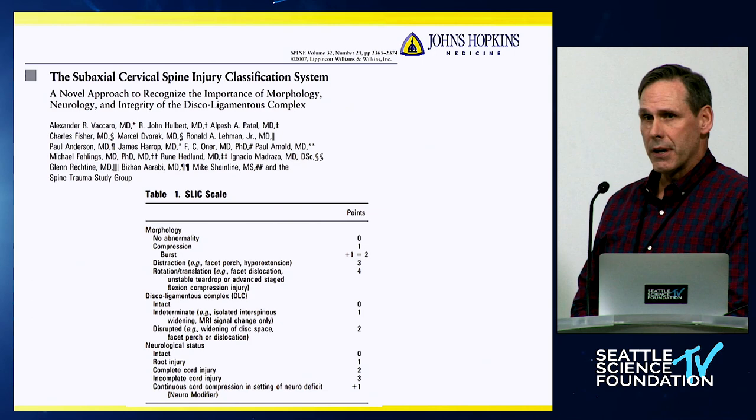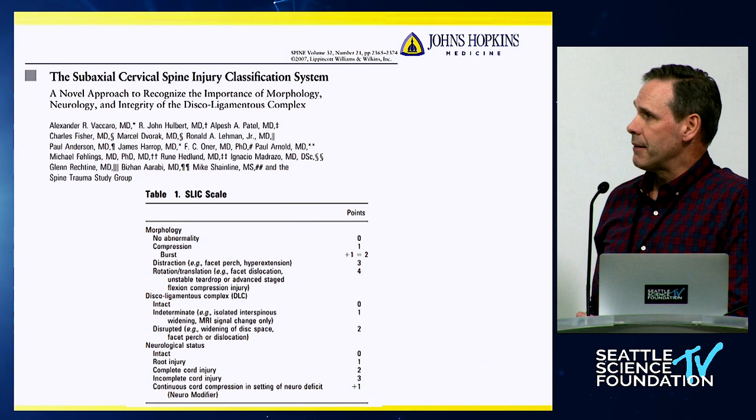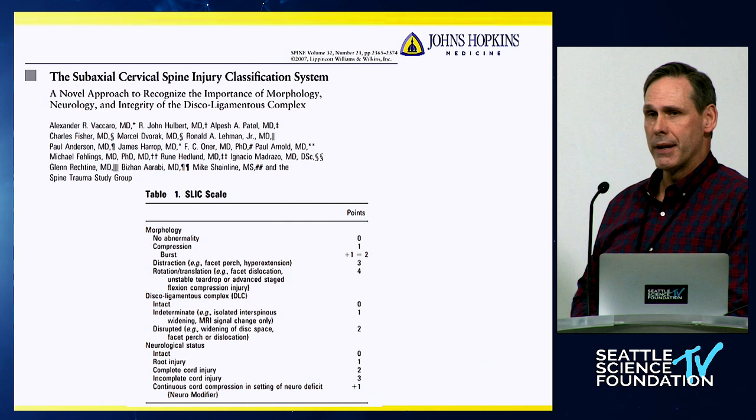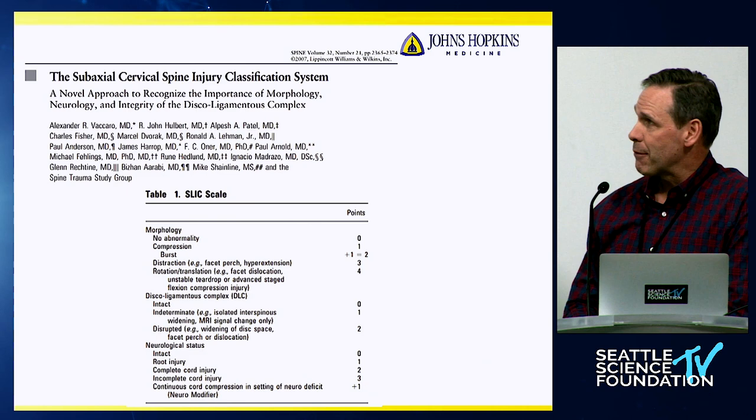I'm not going to go through an in-depth discussion of grading scales or scoring systems or classification systems. The SLICS is one that was mentioned earlier — it's a very good one. I think it is very good on the ends of the scale for predicting when surgery is not needed and when surgery is needed. It's that middle ground, the fours, where experience comes in. That intermediate group is where you have to use your experience and knowledge, perhaps outside of just going through all of the numbers. Personally, I can't remember all of the numbers.